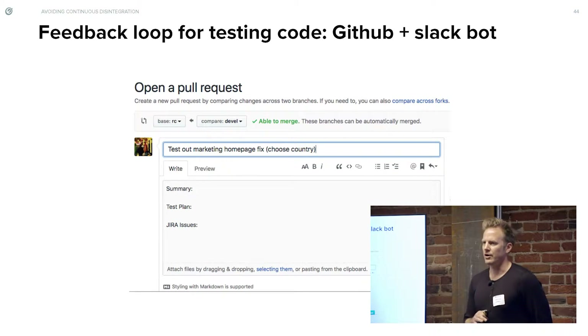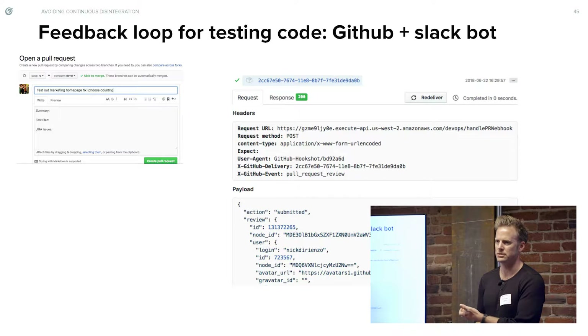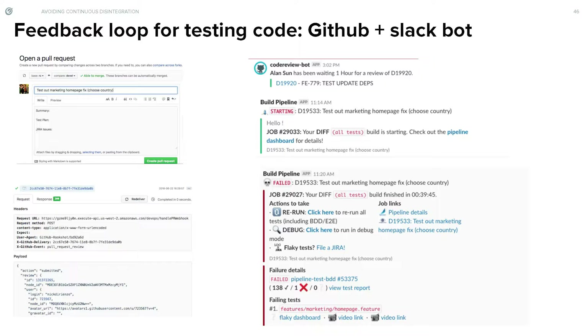Here's an example of something neat within GitHub: build a GitHub and Slack bot. When you create a pull request, wire up a Slack message bot that tells you when something's happening. GitHub makes it super easy with webhooks — fire that off, you can build something in Node, Python, whatever. We have one that notifies you when something's off to the races, tells you if it passed or failed, and if it failed, gives you the link, the video, and the JUnit output so you can dig into it further.